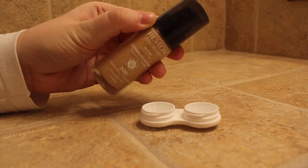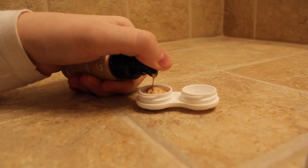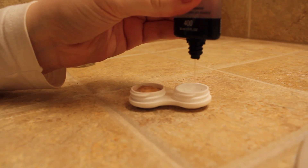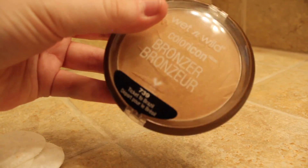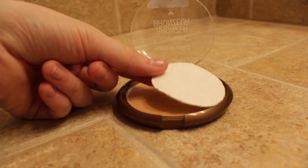I also like to put my foundation and my primer in a little contact case — it makes it so I don't have to bring the big bottles, and this saves a lot of room. I also like to put cotton rounds into my compacts so the makeup does not break. This compact is round on the top so I have to put a lot of them in.